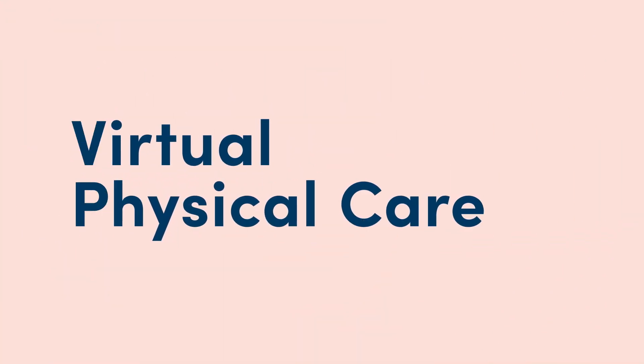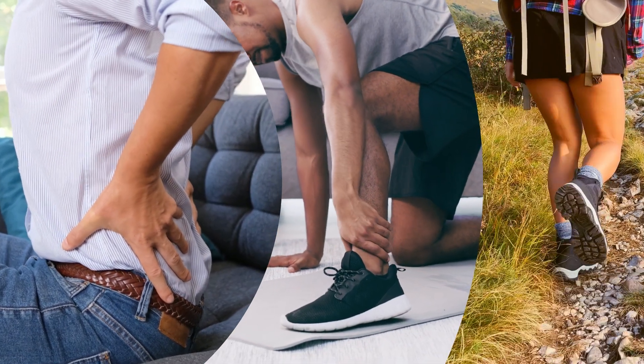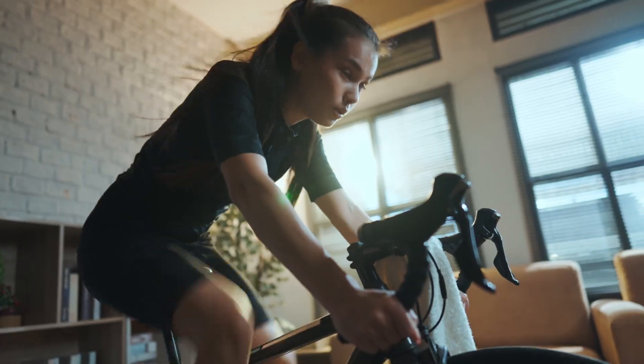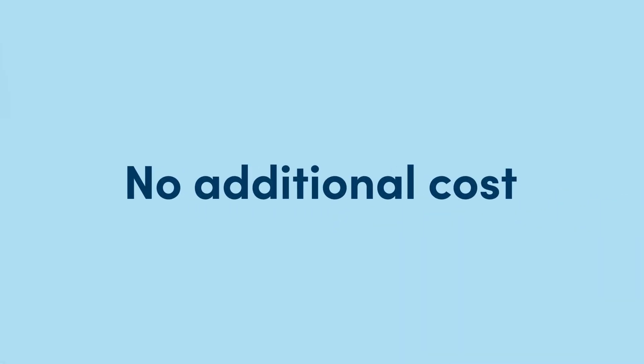Welcome to your virtual physical care program powered by S.W.O.R.D. Whether you're dealing with acute pain, chronic discomfort, or want to build healthy habits that improve your mobility, Highmark's virtual physical care program can help anytime, anywhere. Plus, it's included in your health coverage at no additional cost to you.